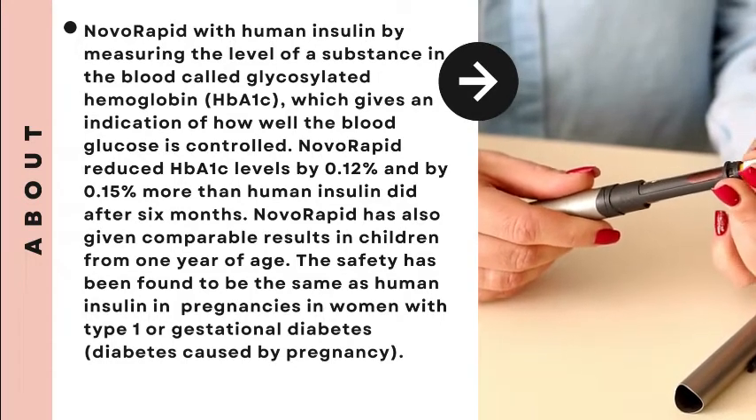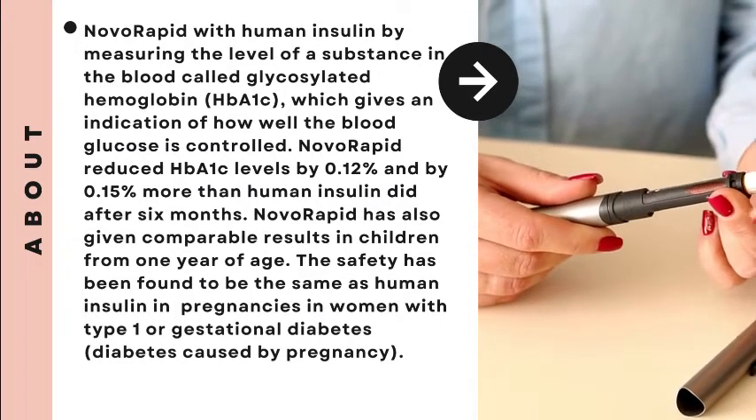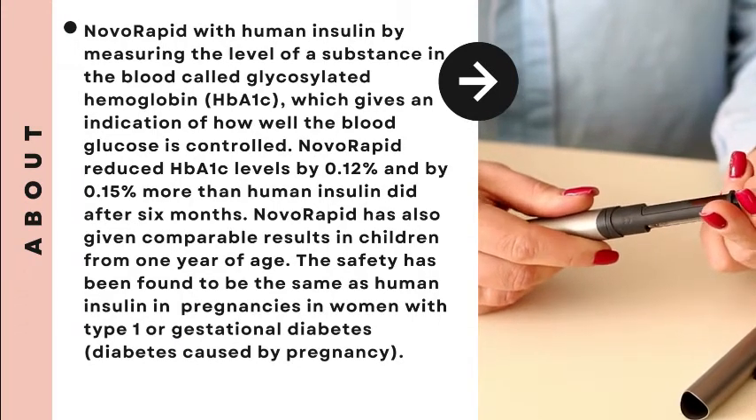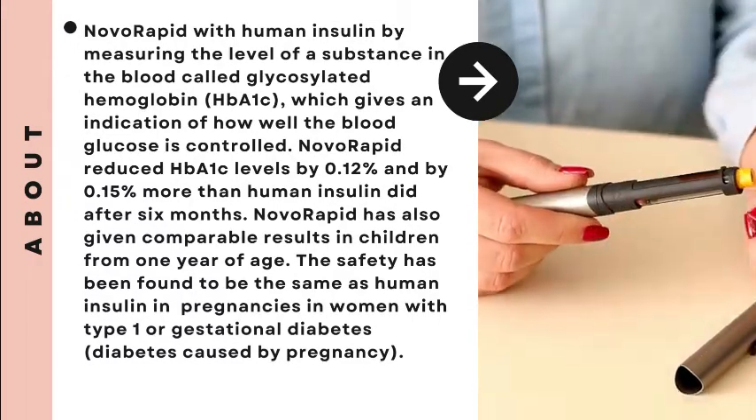The safety has been found to be the same as human insulin in pregnancies in women with type 1 or gestational diabetes, which is diabetes caused by pregnancy.